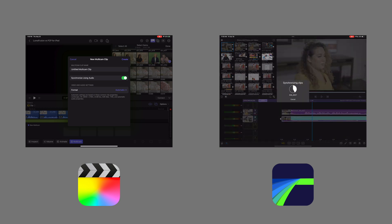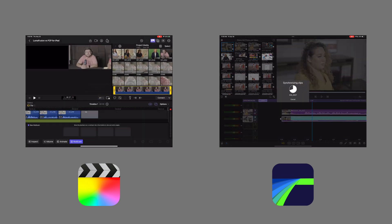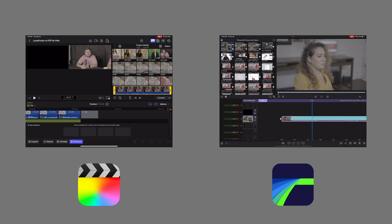Multi-cam is included in the subscription price in Final Cut Pro for iPad but is an additional cost in LumaFusion. So maybe you like that model because if you don't need multi-cam editing, you don't have to pay for it.